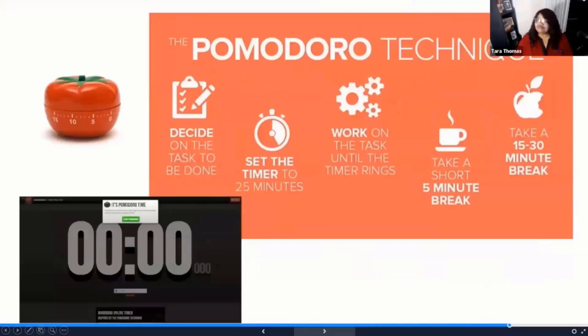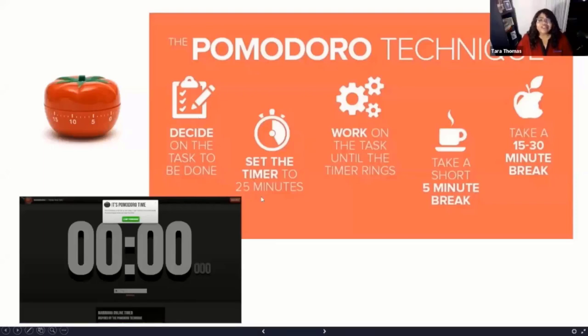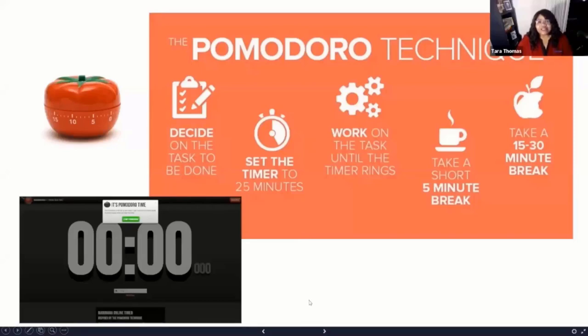Here's another one that doesn't require any technology at all unless you count a kitchen timer: the Pomodoro Technique. It's a way to spend focused periods on getting things done. You chunk your tasks into 25-minute sprints with five minutes in between. You decide what you're going to do for the next 25 minutes, set a timer — you can use a tomato-shaped kitchen timer, which is actually what the technique was named for — or use one of the many apps that leverage timers for the Pomodoro Technique. It's a useful way to parse your day into focused 25-minute blocks to complete a set of tasks.